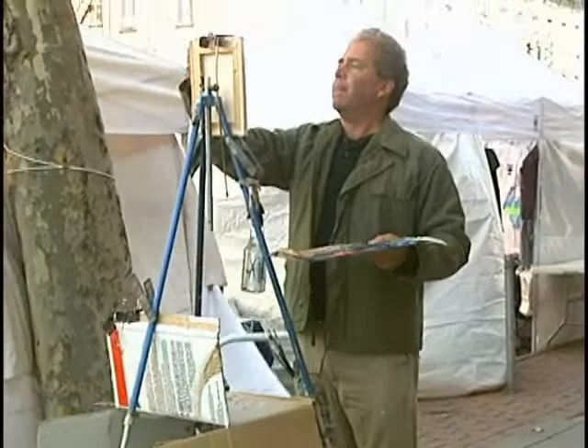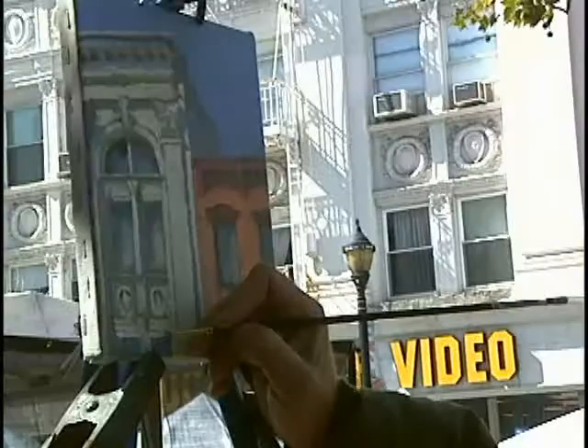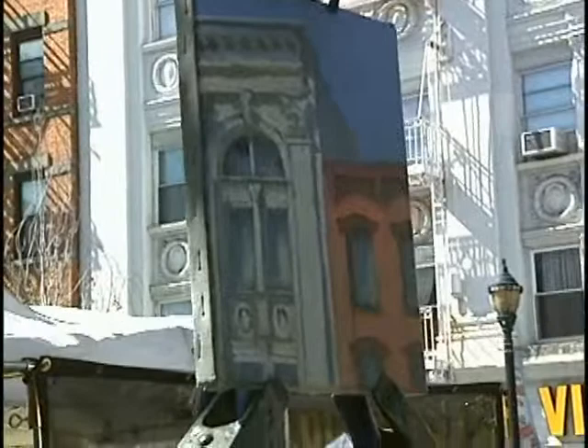If I had a bigger canvas — like a 16 by 18 inch canvas — I could have painted the same scene but with just a few more windows to the left and to the right. But the corner that I've chosen to paint on this 8 by 10 canvas is just the right scale for what I'm doing.